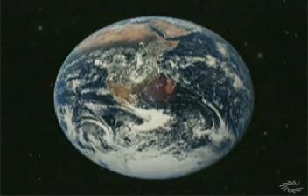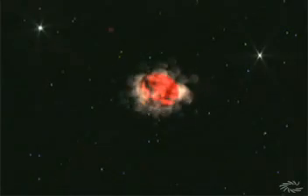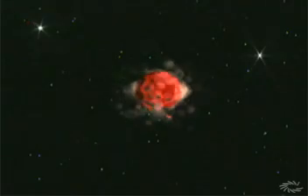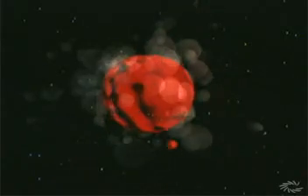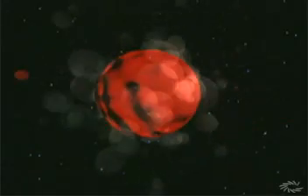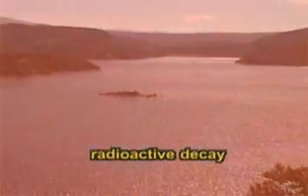Why is it so hot inside Earth? Geologists list two main reasons. First, Earth formed long ago through a series of fiery collisions of tiny hot planets, and some of that early heat still remains. Second, new heat is created inside Earth through a process called radioactive decay. Together, radioactive decay and early heat make the inside of the Earth up to 20 times hotter than the hottest kitchen oven.